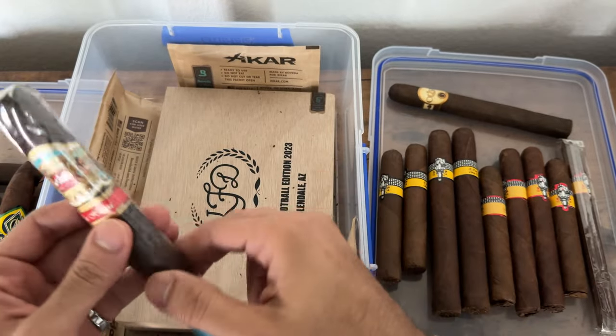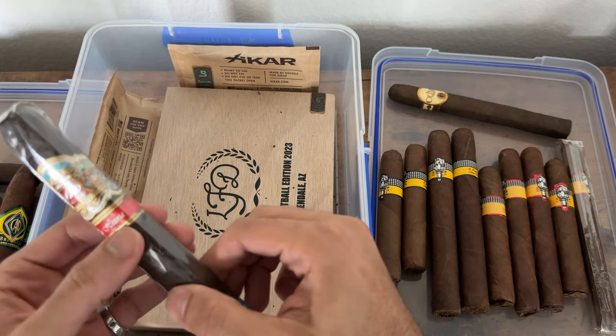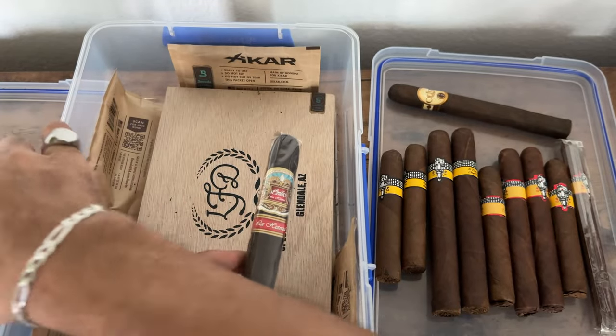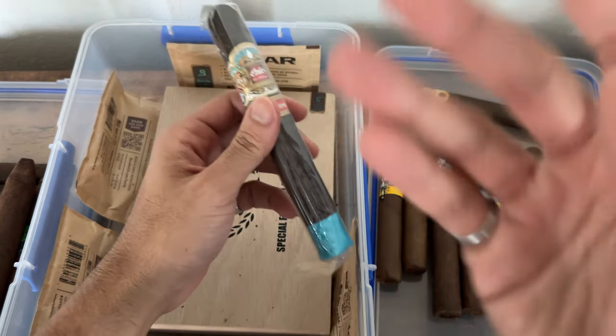It fits the bill when you're short on time or don't want to waste a good expensive cigar. Definitely comes in handy — like cutting the grass, this is what you want. A cigar you can just smoke and forget about without worrying about tasting notes.